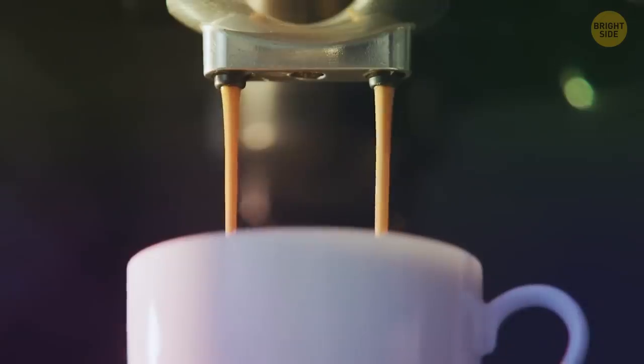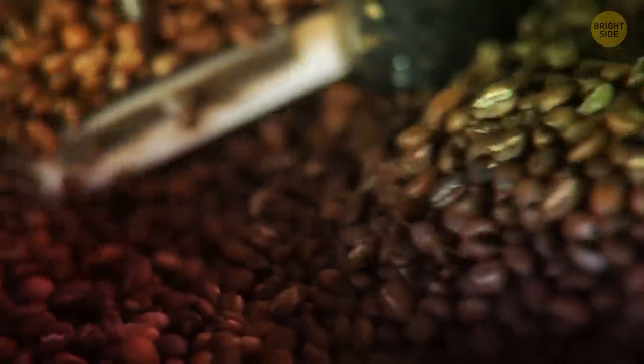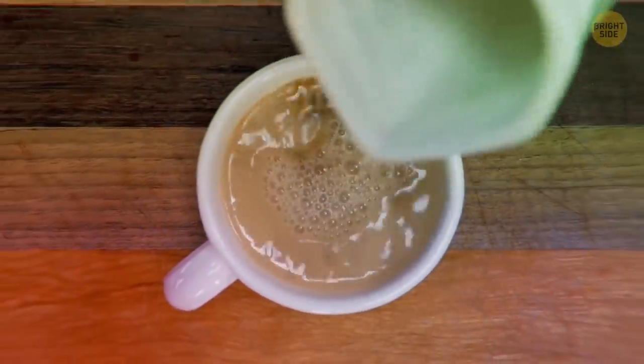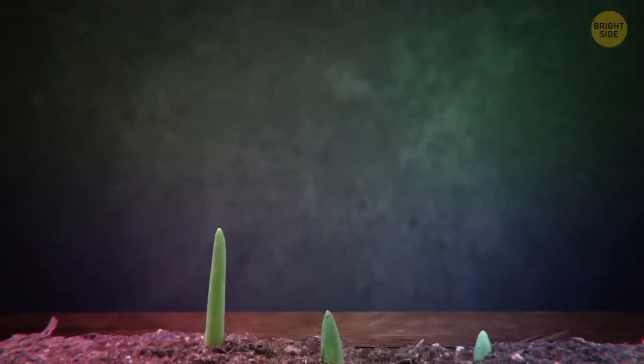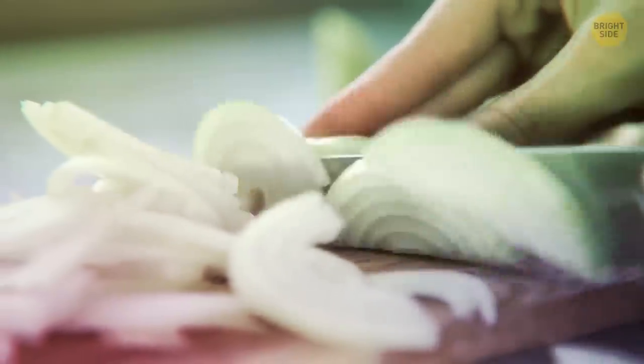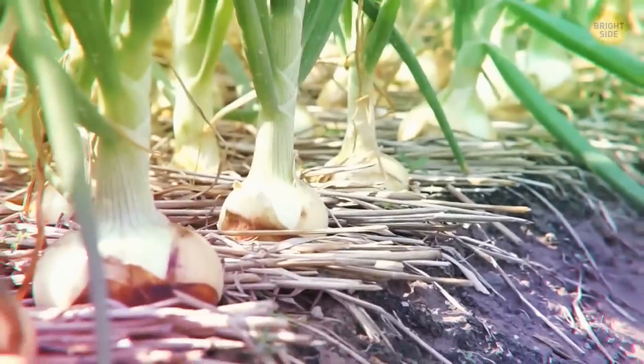Your morning coffee is actually stewed fruit — coffee beans are a berry, so it's basically a drink made of berries. If an onion was grown in soil poor in sulfur, its taste is going to be soft and you won't shed a tear while cooking. If the soil was rich in sulfur, make sure there's a Kleenex box for you.